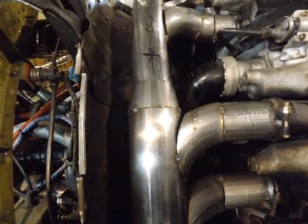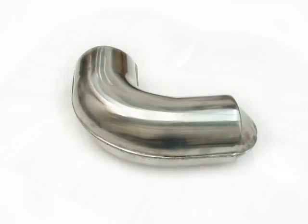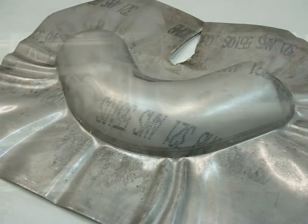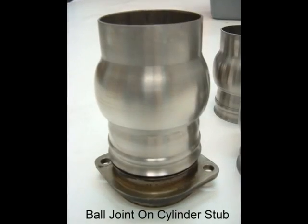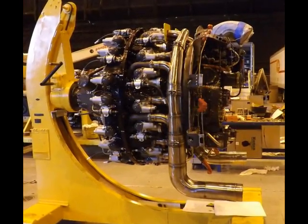Many unique components needed to be fabricated to bring this system together, such as short-run stamping tooling for the 6-inch 90-degree elbows and the flexible ball joints that coupled to the cylinder exhaust stubs on this Curtis Wright 3350.